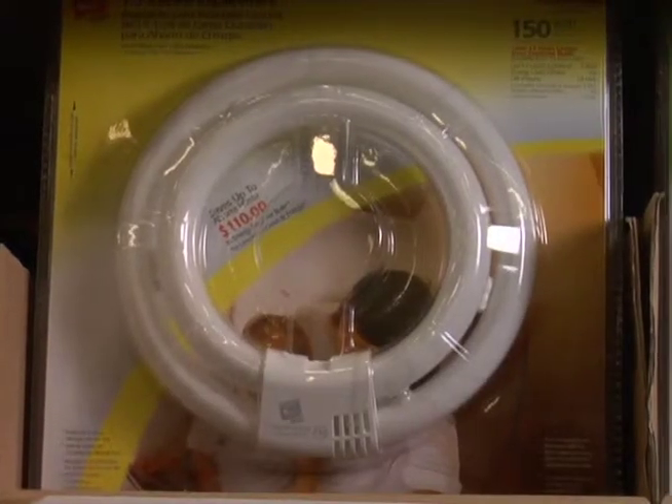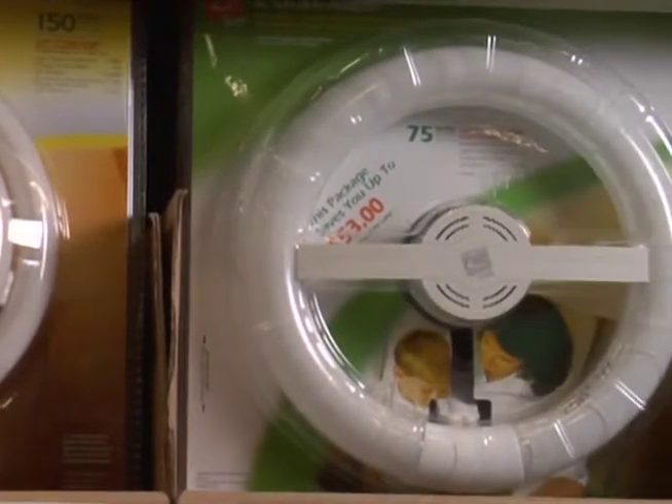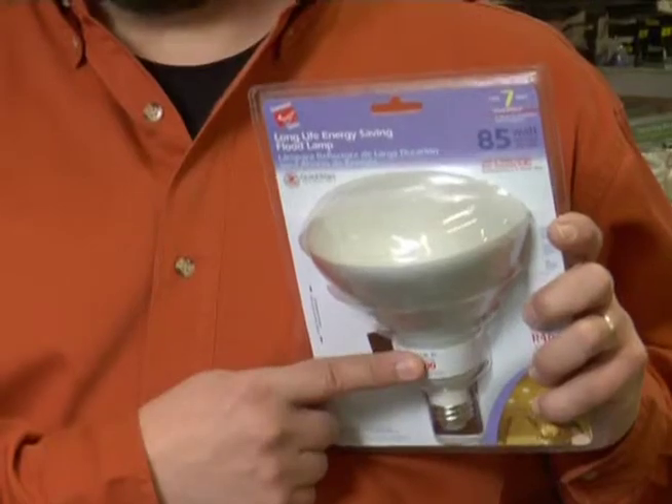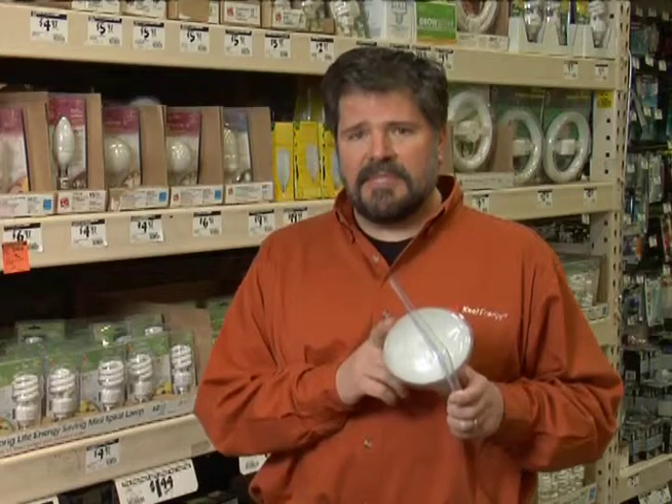Some compact fluorescent bulbs come with harp adapters so that the bulbs can fit almost any table lamp. Unfortunately, compact fluorescents currently cannot be used in dimmer switches or outdoors in cold weather, unless they are in an enclosed fixture with a cold weather ballast. They are most efficient in fixtures where they are left on for several hours, like kitchens, ceiling lights, and night lights. But technology is always advancing, and it pays to get on board as soon as possible.